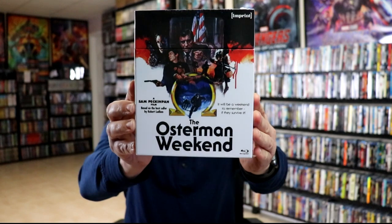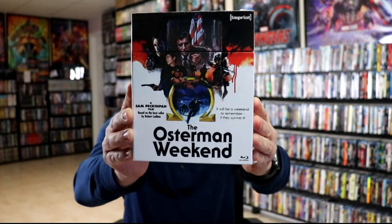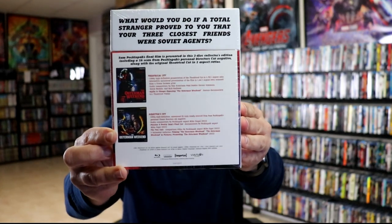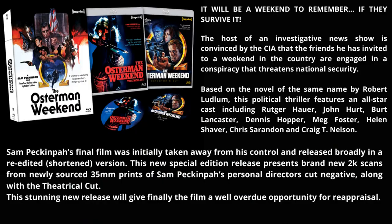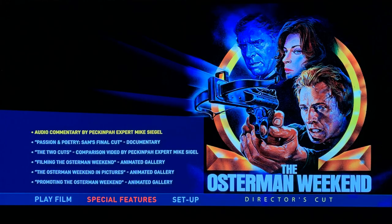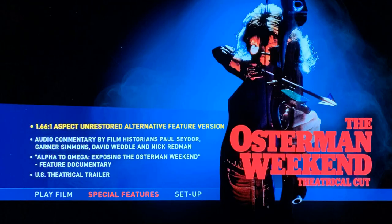First up we have The Osterman Weekend — really nice looking box art for this one. It does include the theatrical cut and the director's cut, and I'll go ahead and put up all of the special features on the screen so you can see what's included with this particular set. Here is an image of the menu screens.